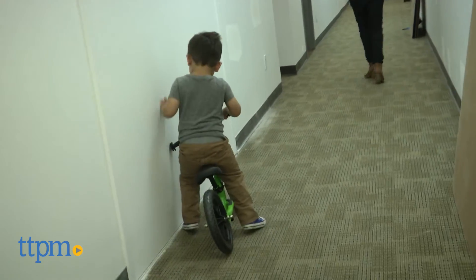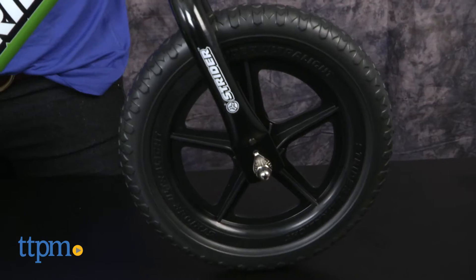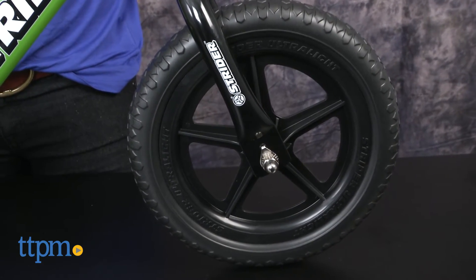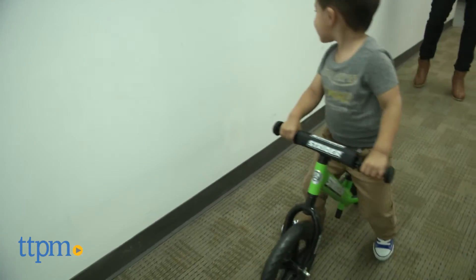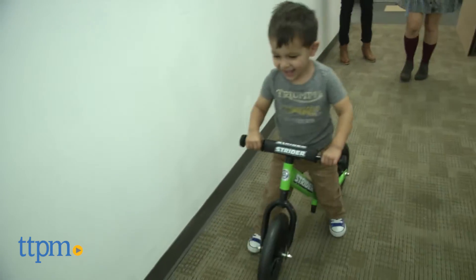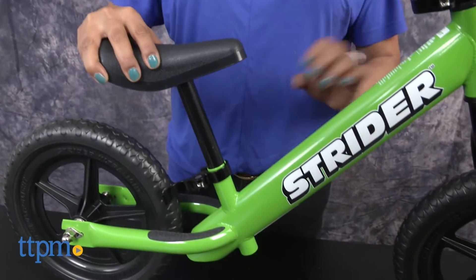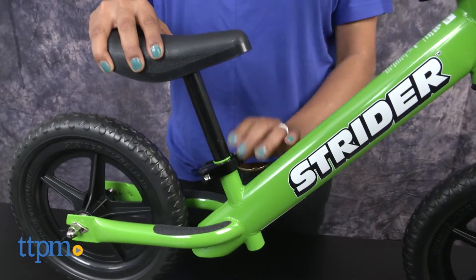As they start to move their legs, the bike moves. Since the bike only has two wheels, the child has to work on stabilizing themselves on their very own, thus learning to balance naturally and without the fear of falling off like from a traditional bike. The seat can be lowered or raised to fit the child.